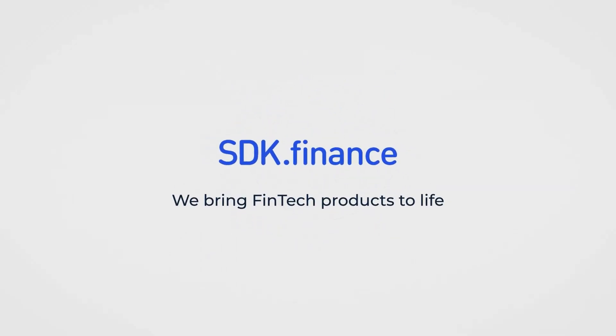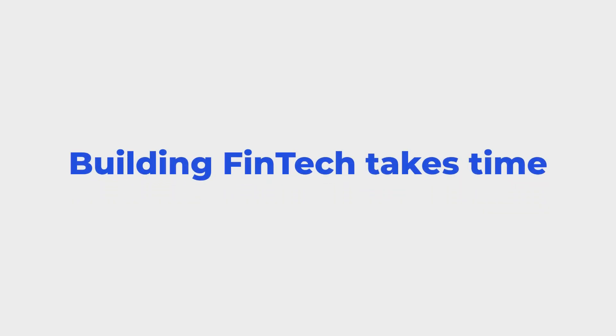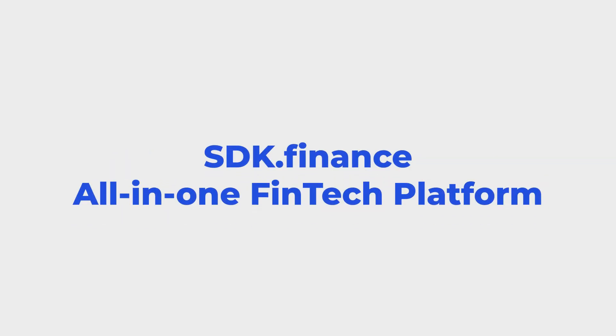SDK.finance — we bring fintech products to life. Building fintech takes time. SDK.finance is an all-in-one payment platform.